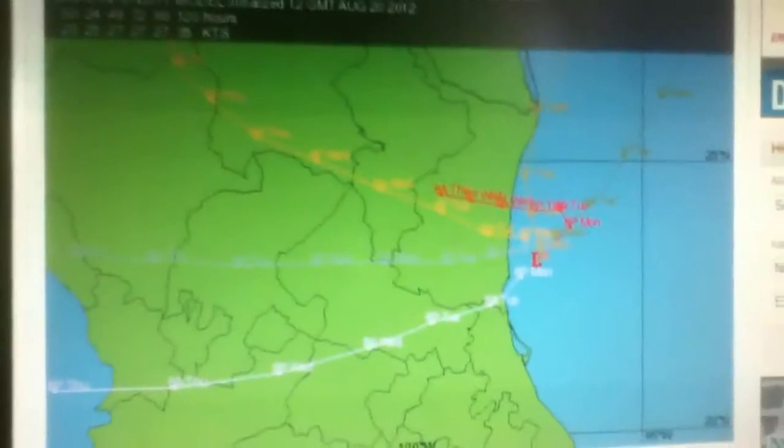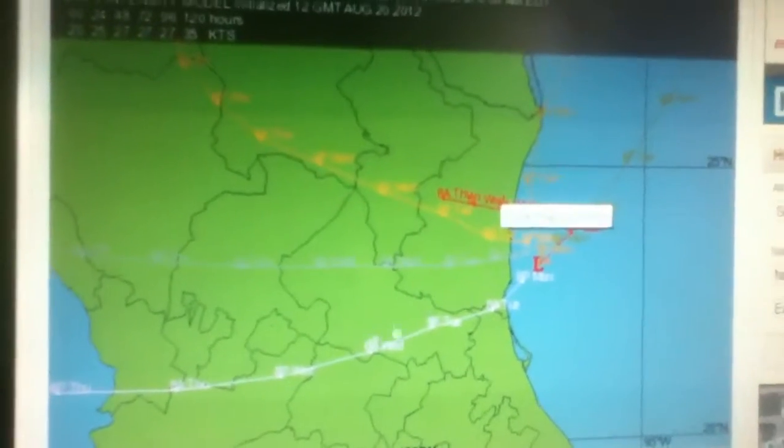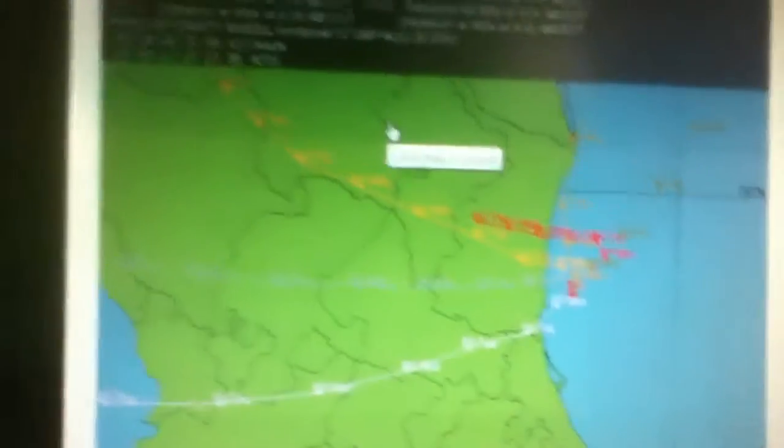Here's what was Helene, now in the Gulf of Mexico. Models are not handling this well at all.